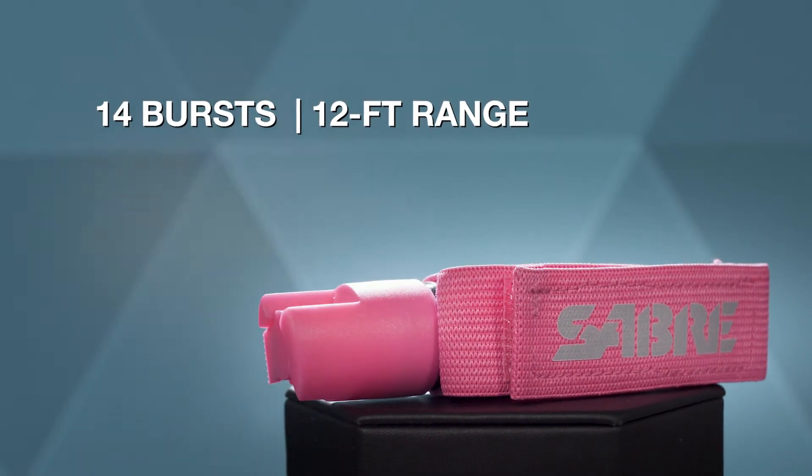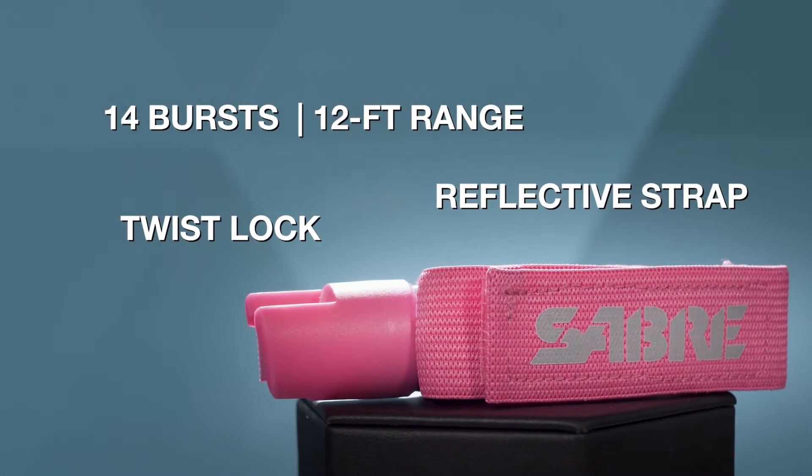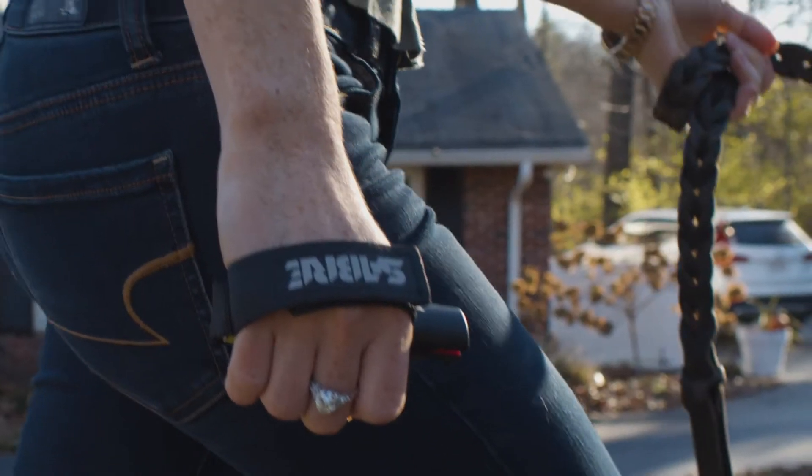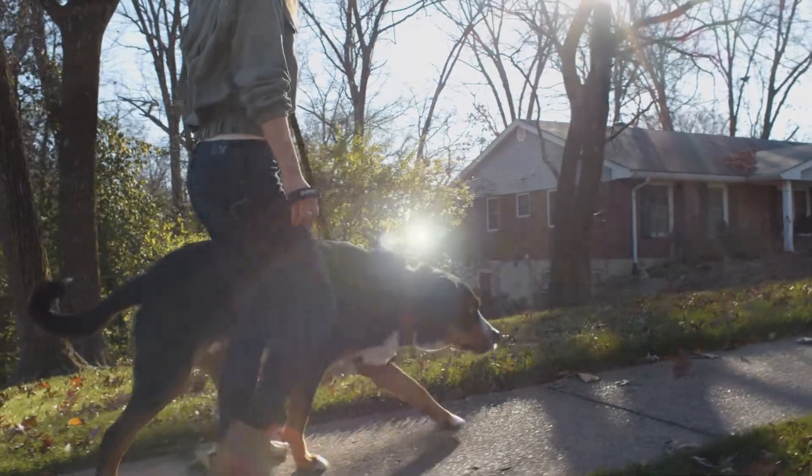Featuring 14 bursts, a twist-lock safety to prevent accidental deployment, and a hand strap with reflective logo, the Sabre Protector Dog Spray is the perfect accessory for you and your companion.